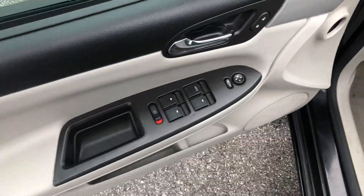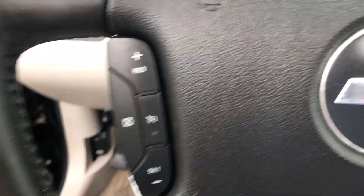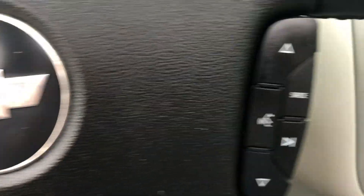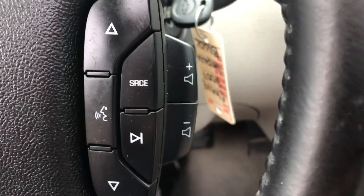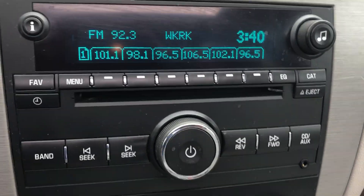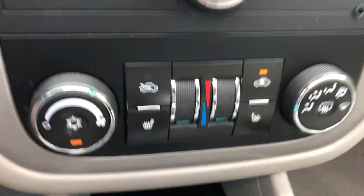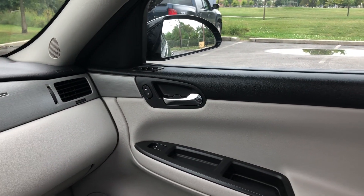Up front: power windows, locks, mirrors, cruise control, and stereo controls on the steering wheel as well. Bluetooth, volume on the side, LED instrument cluster, AM/FM/CD audio system, dual zone climate control, heated seats — everything you need, and Bose audio as well.